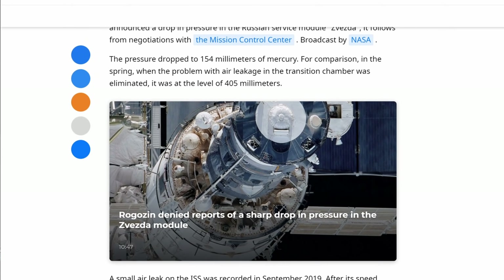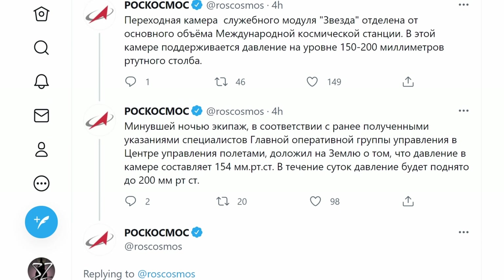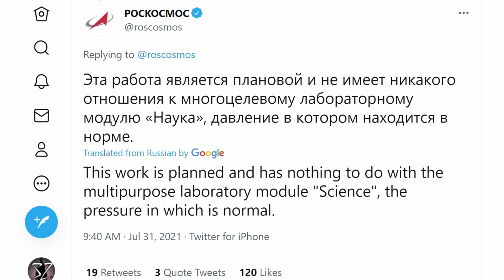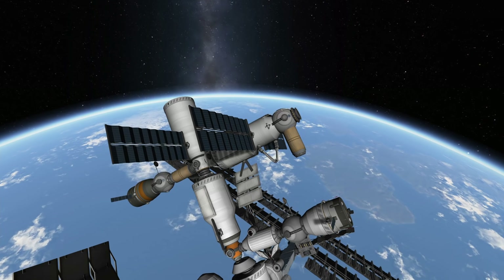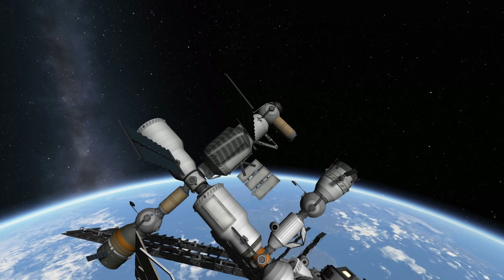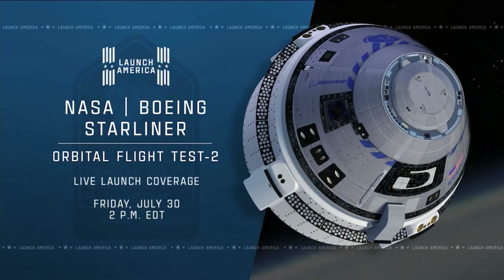There was some reporting after the docking of Nauka that the air pressure within the ISS was dropping, but this was apparently not related to the new module but to the older Zvezda module, which had some leak issues in the past. Roscosmos, the Russian space agency, was quick to point out that the new module behaves normally and that the change in pressure is happening according to a planned schedule. For now, it seems like the ISS module — almost 20 years in the making — is ready to begin its work.